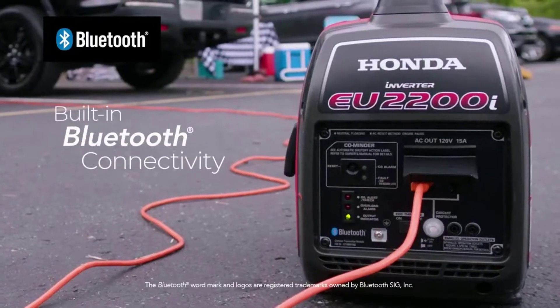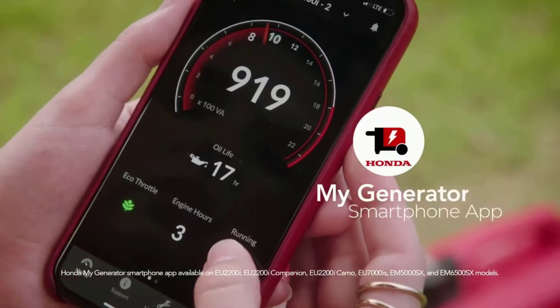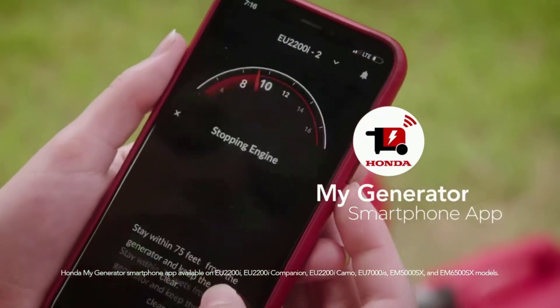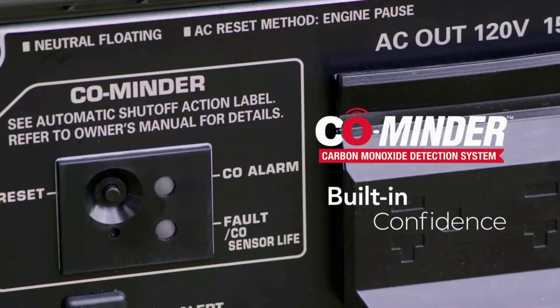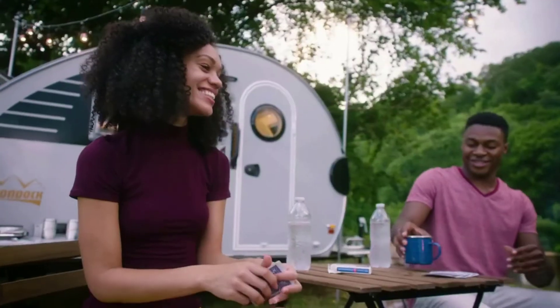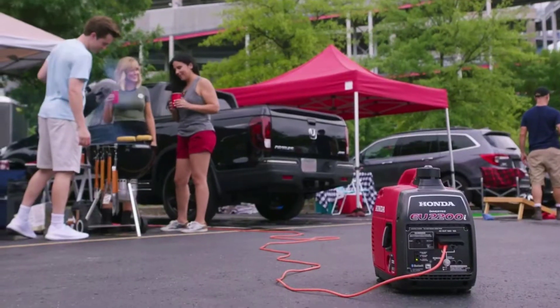It also comes with Honda's standard 3-year warranty and is California Clean Air Resources Board (CARB) compliant. Reviews claim this is an extremely quiet generator, and manufacturer specifications indicate the noise level is similar to that of a normal conversation. Inverters make generators more fuel-efficient and quieter in general.